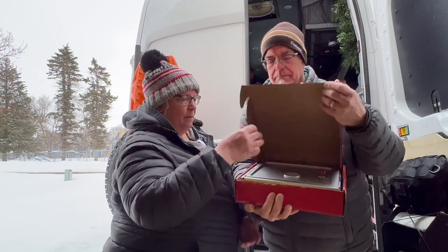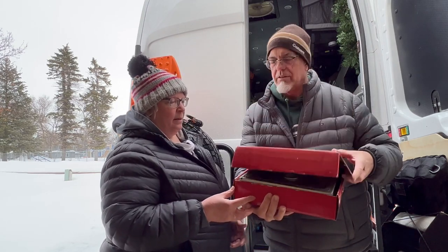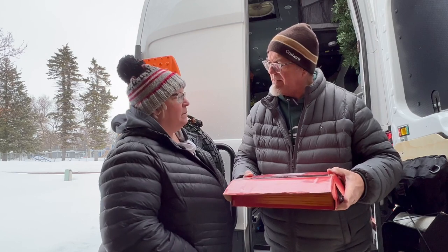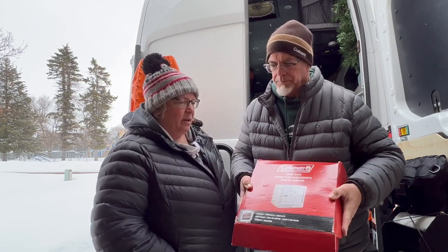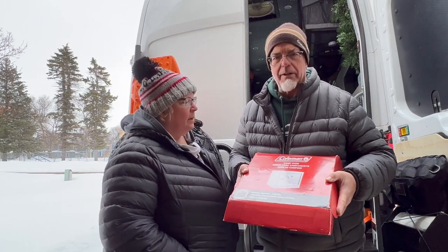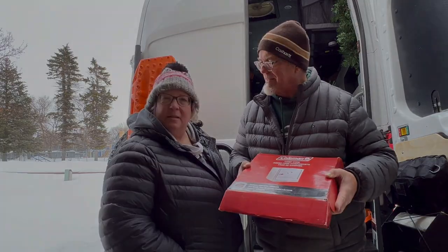We'll show you this and some clips of us using it out in the wild while camping. We've had it about a year — we saw some other reviewers and got excited. We have some other things we want to try in it this coming year. So let's go inside and set it up and talk about it.